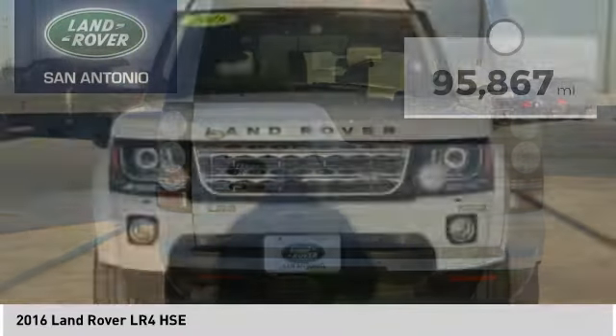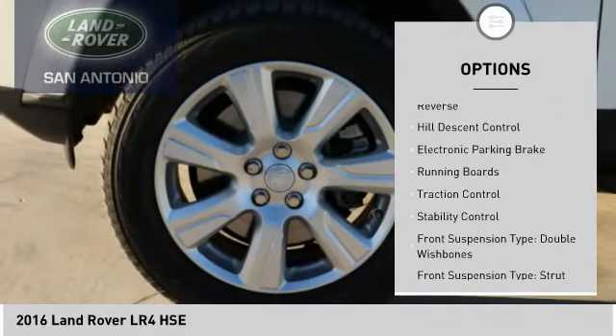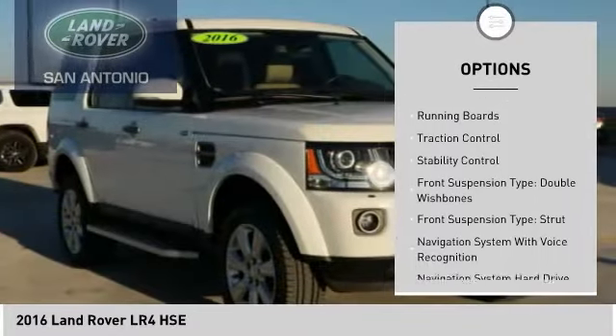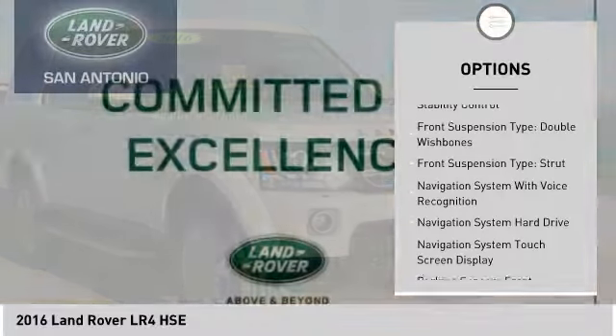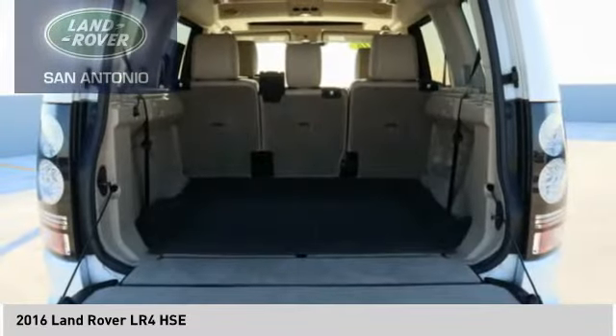Here are some of this vehicle's great options: driver adjustable suspension, ride control, height adjustment, power windows with safety reverse, hill descent control, electronic parking brake, and running boards.